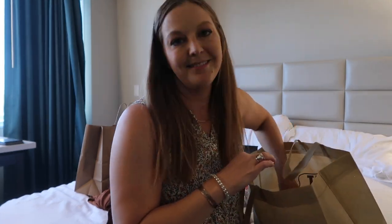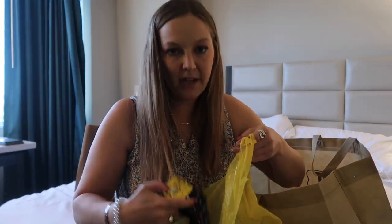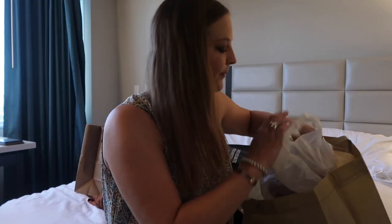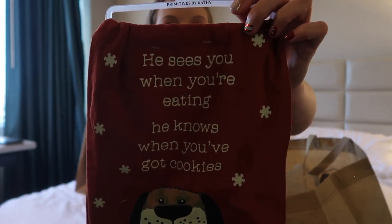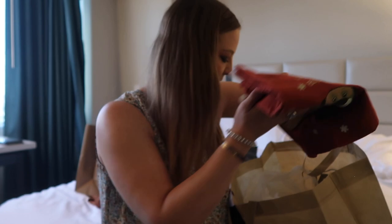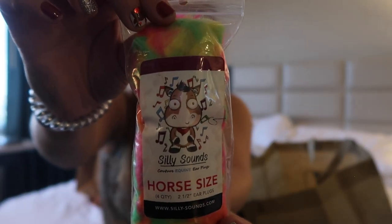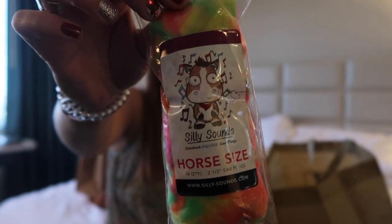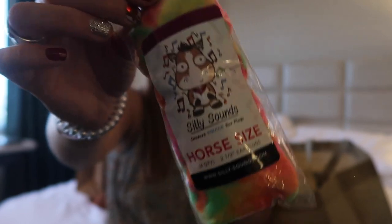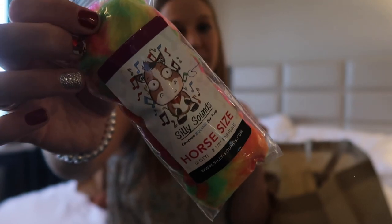I bought some socks for my co-worker. I got this really cute little Christmassy towel for my dad and stepmom. And then horse earplugs — I'm gonna try these out on Scarlett because she doesn't like when the farrier hits things with the hammer. We'll try them next time we get shoes and see if she's maybe a little less sensitive to it.